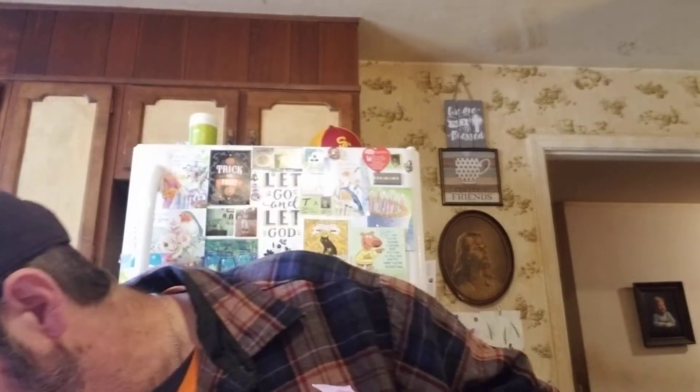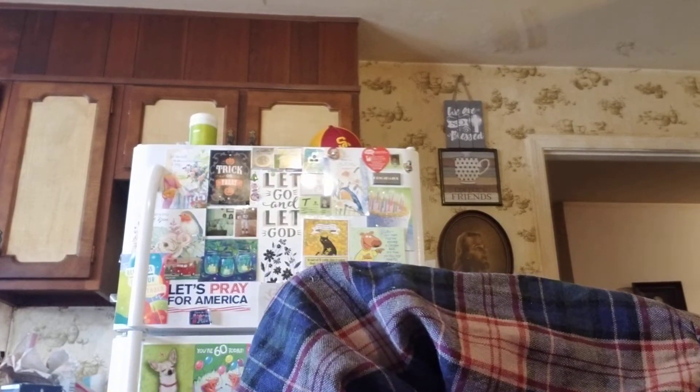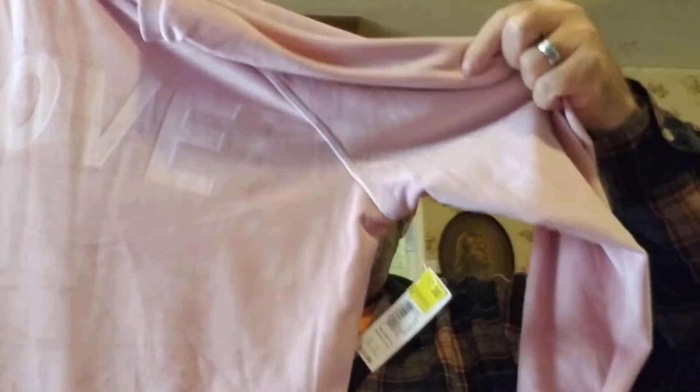Joy was looking at some clearance clothing and she got this. Let me find the tag. I'm not very good at doing clothing hauls as you can probably tell. It says 'one' on it, it's long sleeve, and it's very soft. It was on clearance — originally $13.88 and she got it for seven dollars. It's very soft.